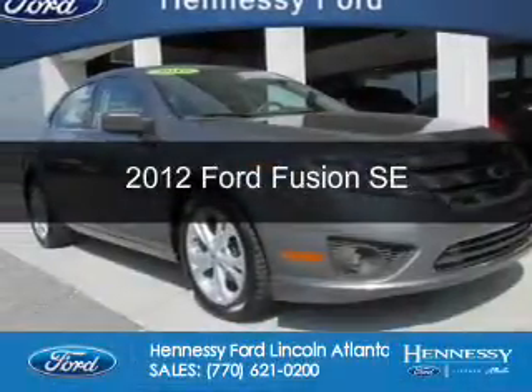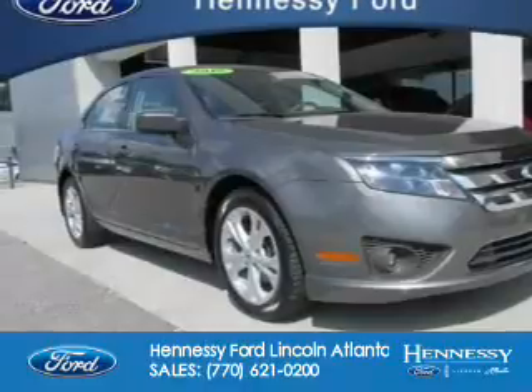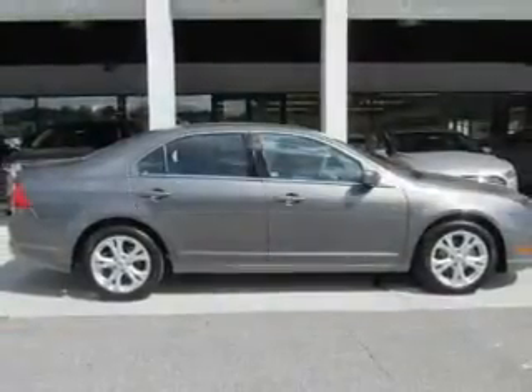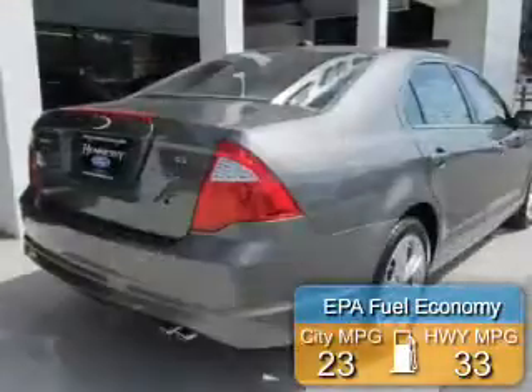This is a used 2012 Ford Fusion. It's powered by front wheel drive, a 2.5 liter 4 cylinder engine, and an automatic transmission. Great fuel efficiency.